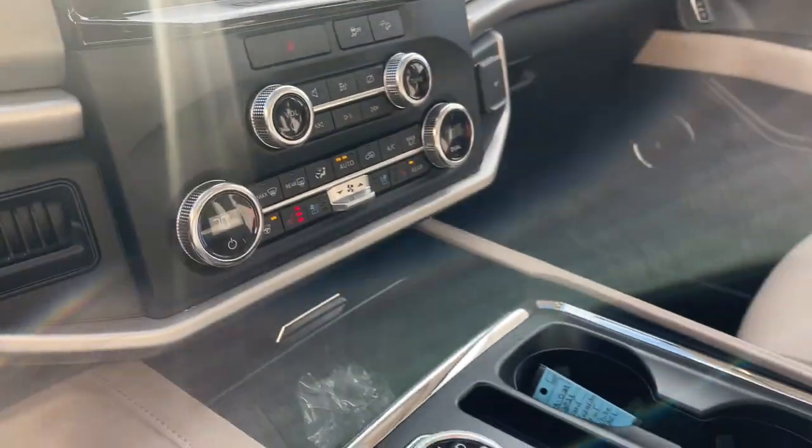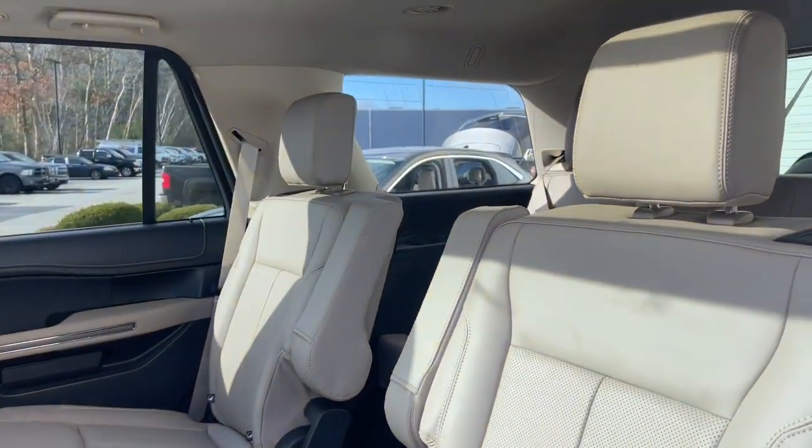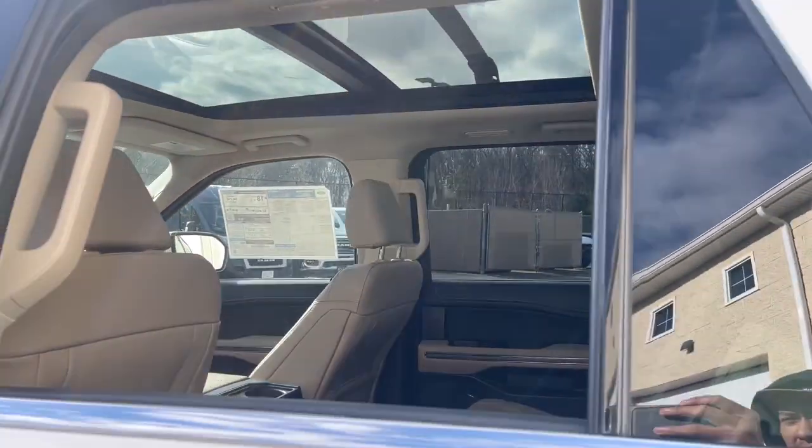Prepare to enjoy the attention you'll get when you arrive in this impressive expedition. Treat yourself to a test drive today. Our friendly staff will give you an outstanding customer experience.